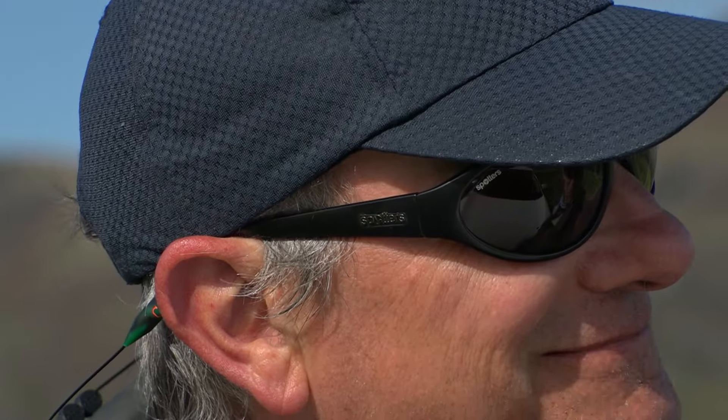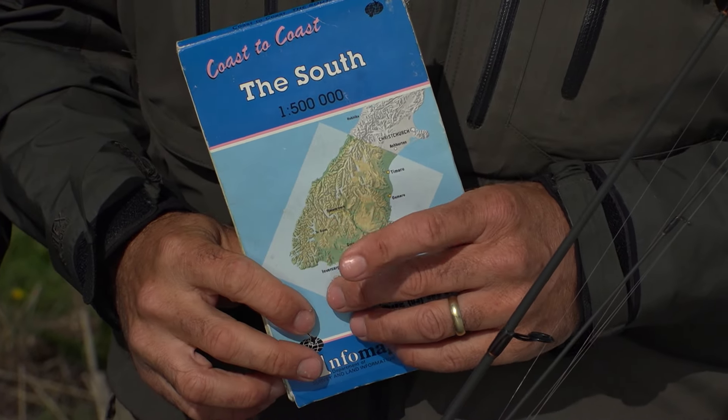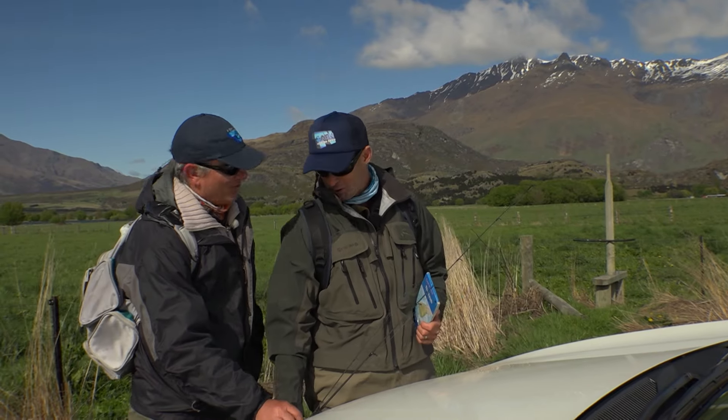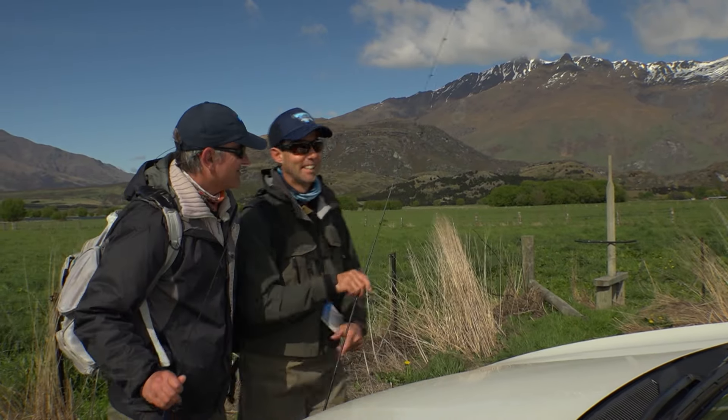We've got some spin rods, soft plastics and hard bodies. We've got some great polarising sunglasses with us to help us see them in a range of conditions. Rivers or lakes are the order of the day. We've got the map out, we've got the car, ready to go should we not see them here. First stop on the way. Are you ready? A bit of mad science experimentation. Let's do it, let's go and find them.